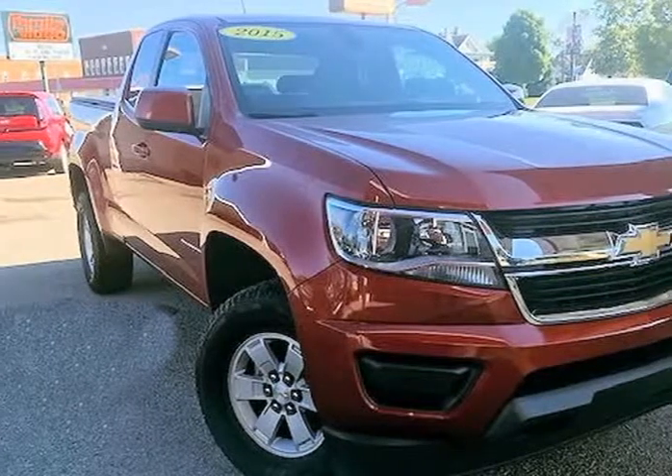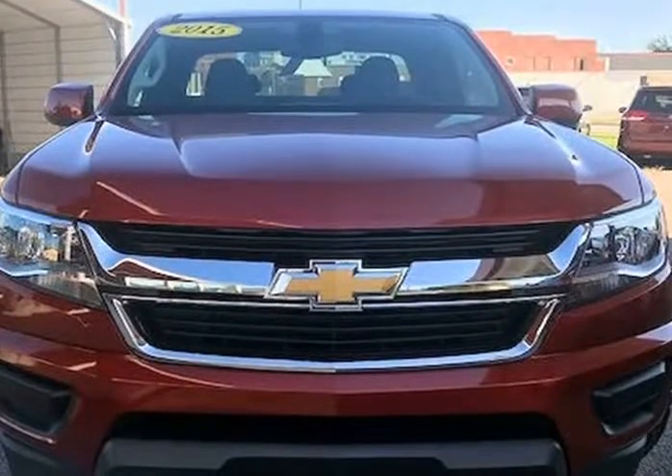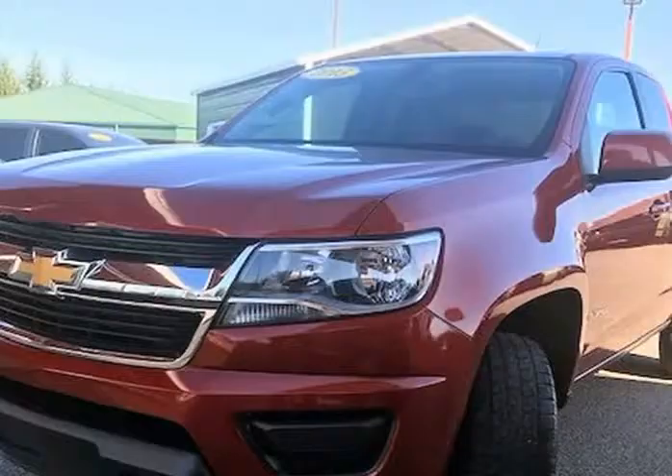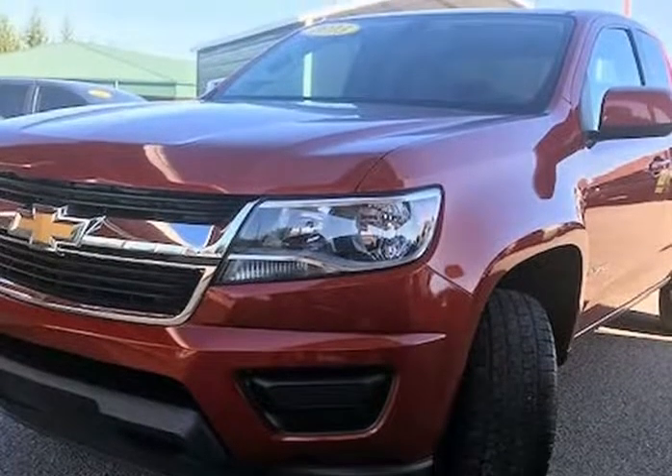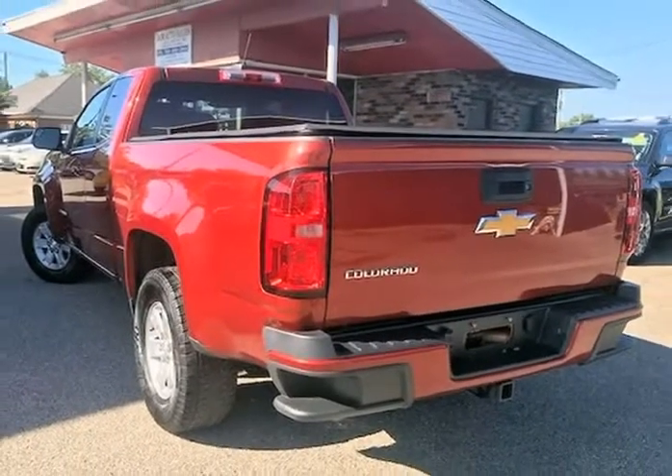This 2015 Chevrolet Colorado is brought to you by J&M Auto Sales Inc. This 2015 Chevrolet Colorado X-Cab has only 84,990 miles, is a one owner with a clean Carfax history, and the previous owner took great care of the vehicle.